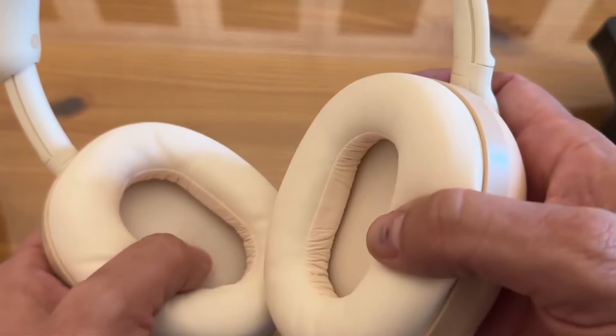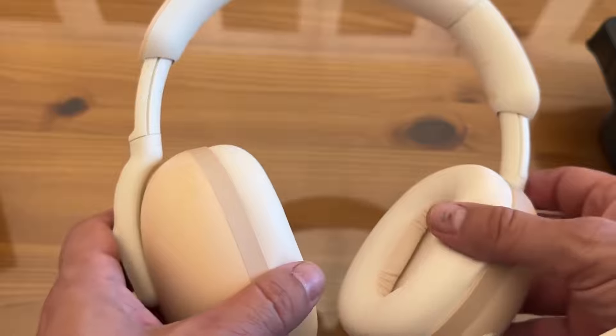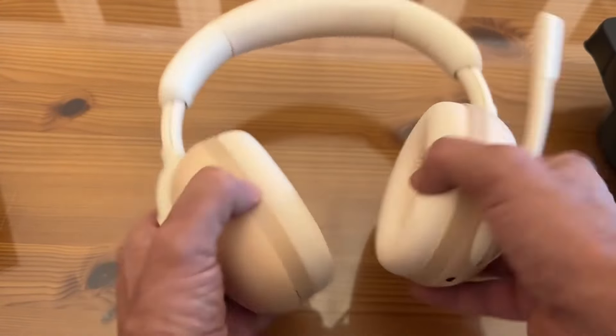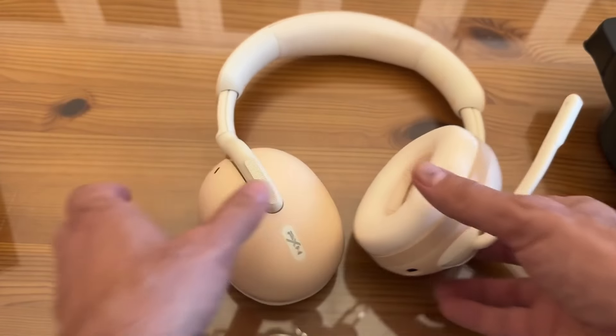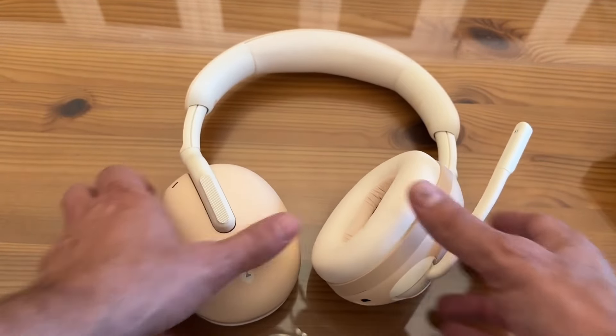With the 40 millimeter drivers it's going to get great sound. The active noise canceling is second to none. The latest Bluetooth and the adjustability makes it very comfortable. Folks, go check it out. My name is Adam — this is the best of the best, you won't be disappointed. Thank you so much for joining us, and adios amigos.